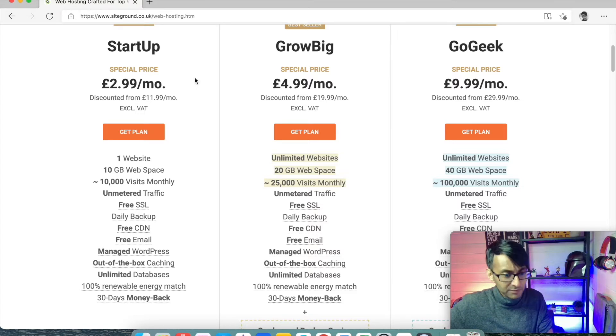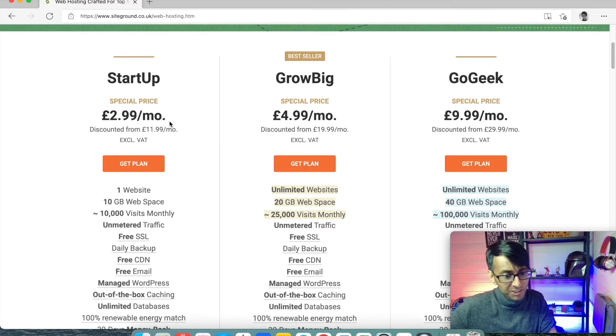With SiteGround, we have the very basic web hosting — the startup — which is £2.99 per month. Add on VAT at 20%, or whatever you're paying where you are internationally, and that's going to be your cost. The cost does jump up to £12 plus VAT a month.